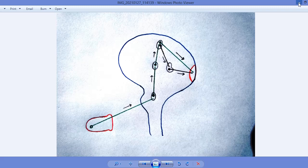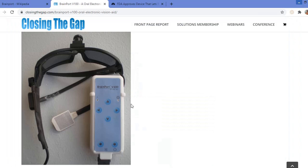Coming to this diagram — this is the BrainPort device, this is the controller, and this is the terminal which is placed on the surface of the tongue. This is the spectacle which has a camera; this camera captures the image of any object.